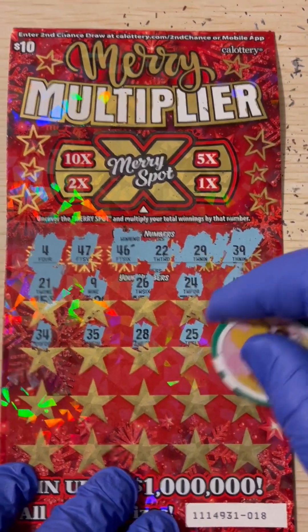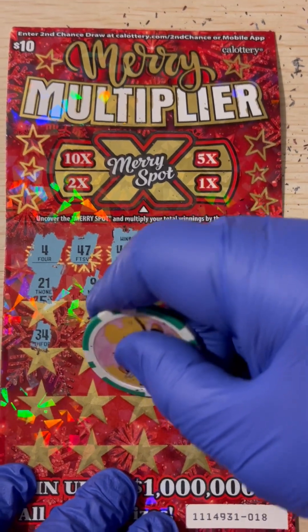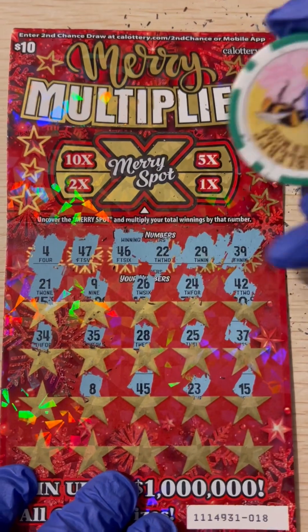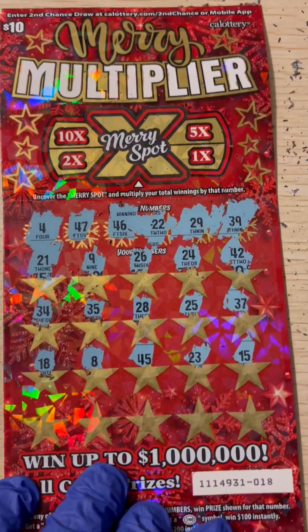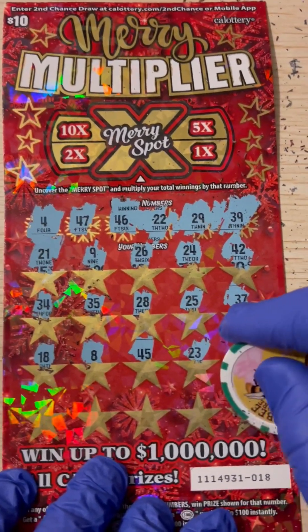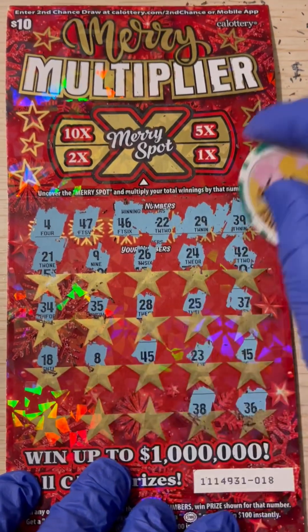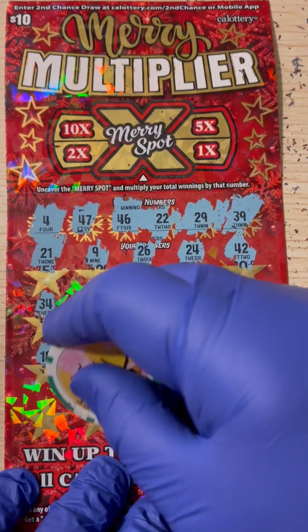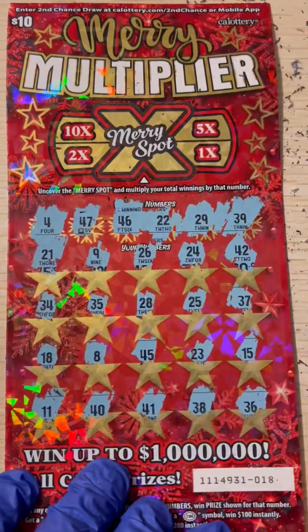Last two rows, let's get a match. 15, 23 — one-off. 45 — another one-off, we have 46. 8 — no low numbers. 18 — nothing close. Last row: 36 — we have 39. 38, 39 — one-off. 41 — we have 46. Last two numbers: 40. Last number: 11 by the gambler.